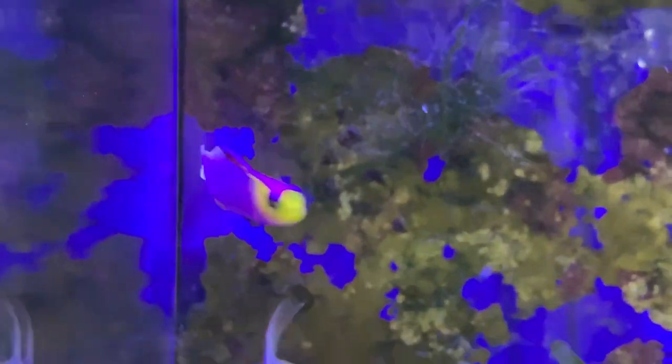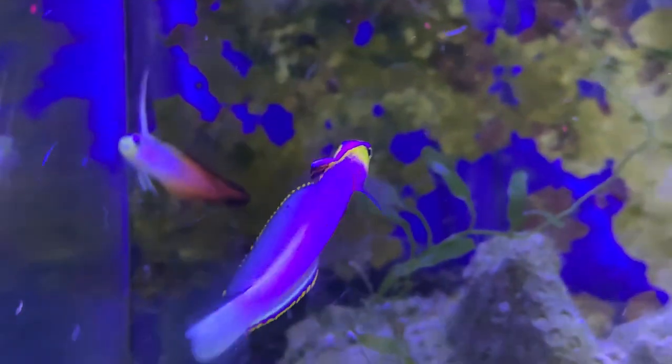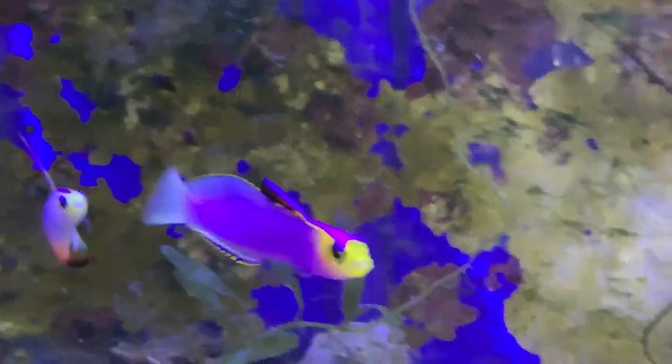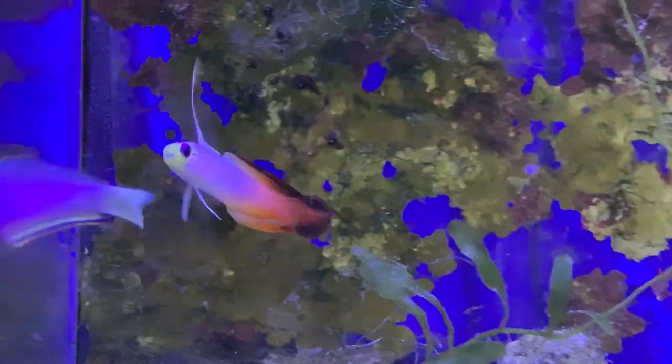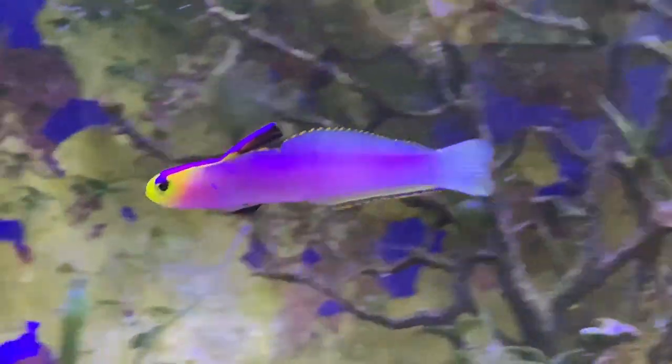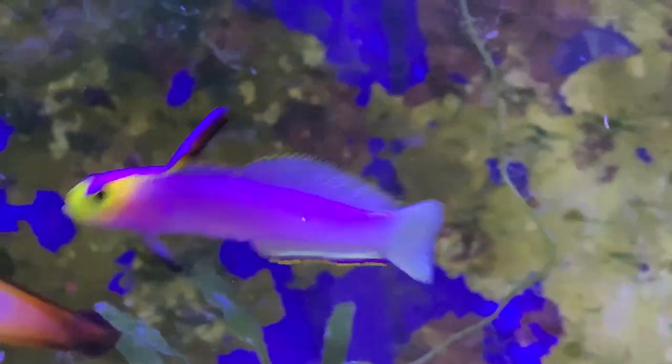Other than that, that's your Helfrichi firefish. He is a jewel to get in a reef tank. A lot of people have them, but they are definitely a price to pay to get them — though super easy to take care of, nothing more than taking care of a normal firefish, just one that's purple. Hope you all have a good day. Make sure to like and subscribe. If you've got any questions, please ask them down below — I'll always get back to you as soon as possible. I'll see y'all later.